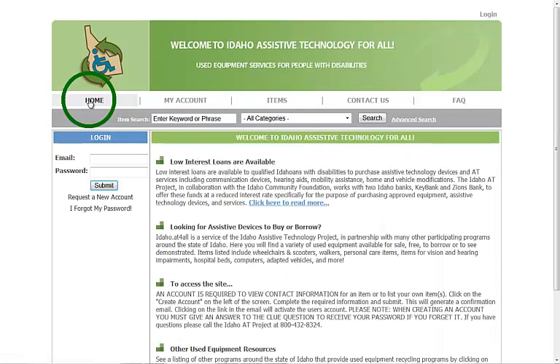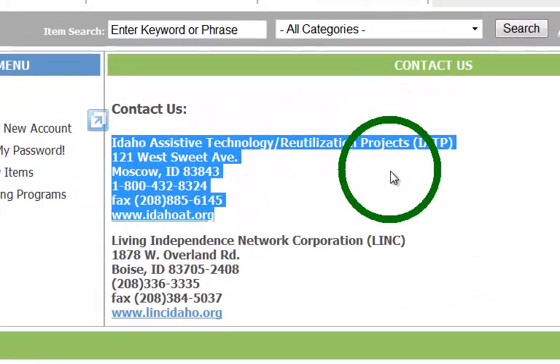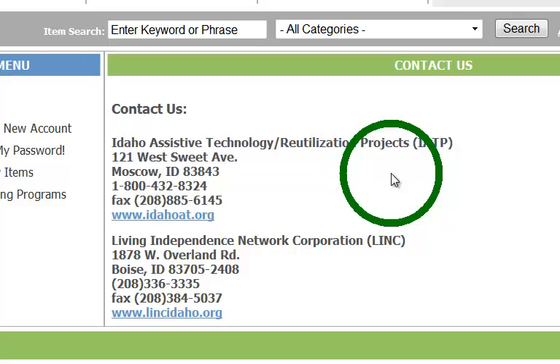Let's go back to the home page. If at any time you need help with this website or have questions about a listing, the easiest way is to click on the Contact Us link at the top. That will show you contact information for the Idaho Assistive Technology Project. The IATP isn't the only organization listed on the site, but they have the most items listed and should be able to help you with any queries.